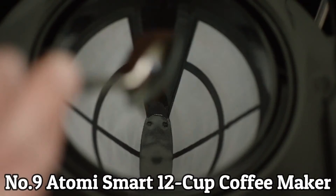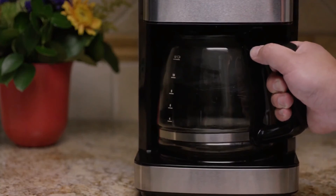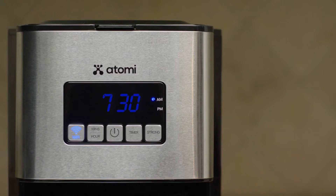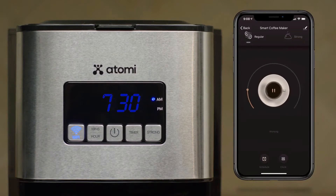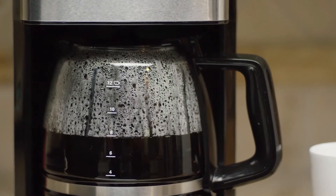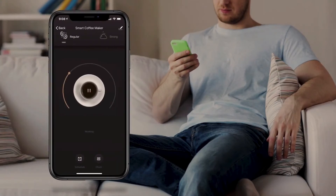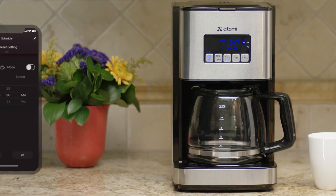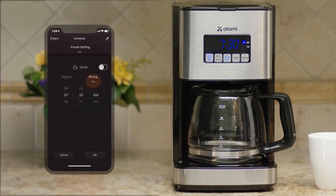Number 9: Atomy Smart 12-Cup Coffee Maker. Can't function without a first cup of coffee? No problem. The Atomy Smart Coffee Maker allows you to schedule or adjust brew time right from your smartphone, Alexa speaker, or Google Assistant — whether you're entering an early meeting into your calendar or setting your phone alarm just before sleep. Set up brewing times in advance, and you can have a fresh brew ready and waiting when you roll out of bed.